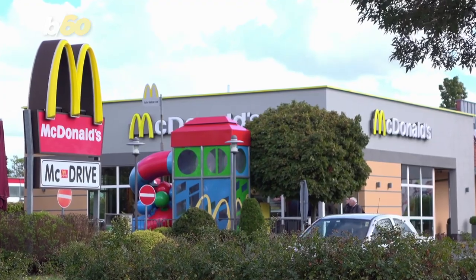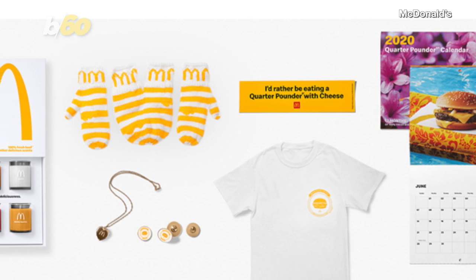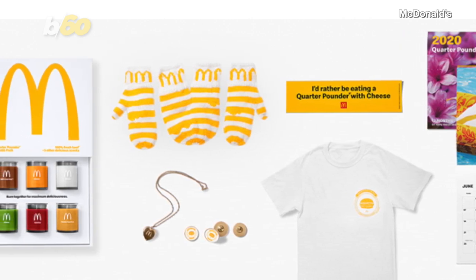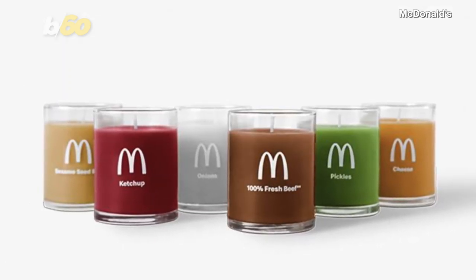In a release, the Home of the Golden Arches announced the launch of the Quarter Pounder Fan Club, where fans can show the love of the burger with some swag such as t-shirts, calendars, and even couples' mittens. But possibly the most peculiar item on the list is a Quarter Pounder Scented Candle Pack.